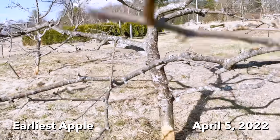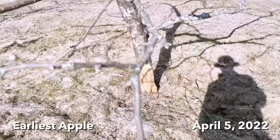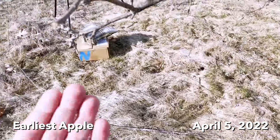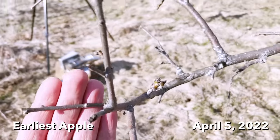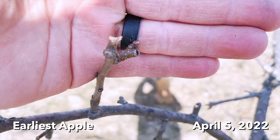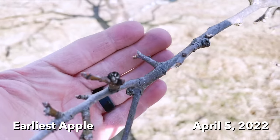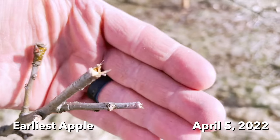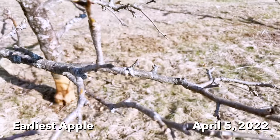I can also see that the deer have done a job on this tree, just eating all the buds off. That's all deer damage. Damn deer — look at this, just eating off the buds. The tips of all the trees are just eaten off. All right, that's the apple trees.